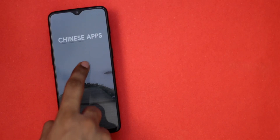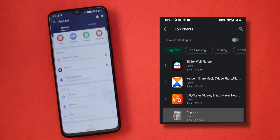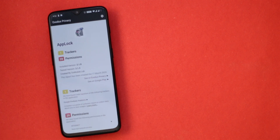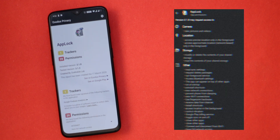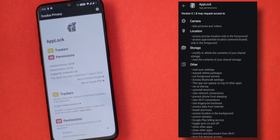App Lock is a widely popular Chinese app with a lot of privacy issues and is still trending on the Play Store. Using Exodus, which shows an Android app's trackers and permissions, App Lock's listing shows it needs GPS, network, and overall 36-plus different permissions — which is just too much for an app locking service. Looking at the app's privacy policy, the amount of data they want to access is alarming.